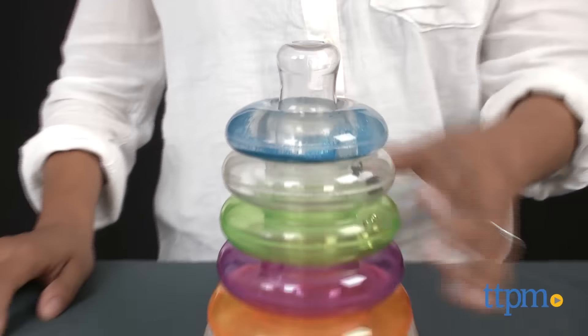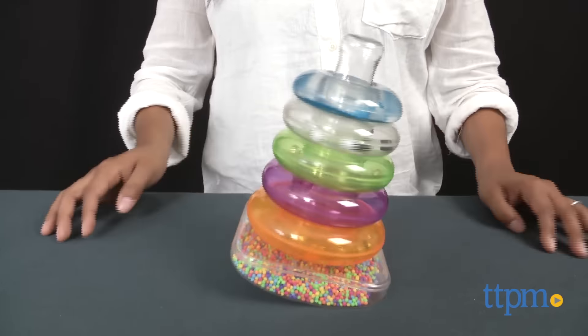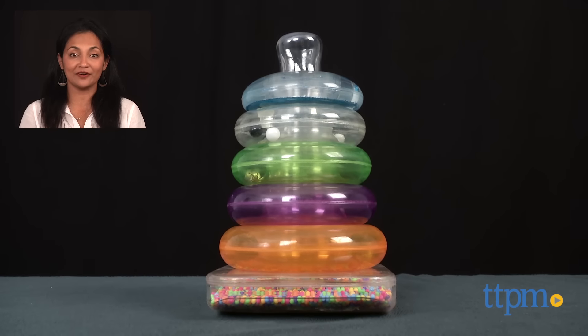The Sensory Ring Stackers is for ages 6 months and up and made by Hedstrom. For where to buy and current prices, find us at TTPM and subscribe to our YouTube channel for more reviews every day.